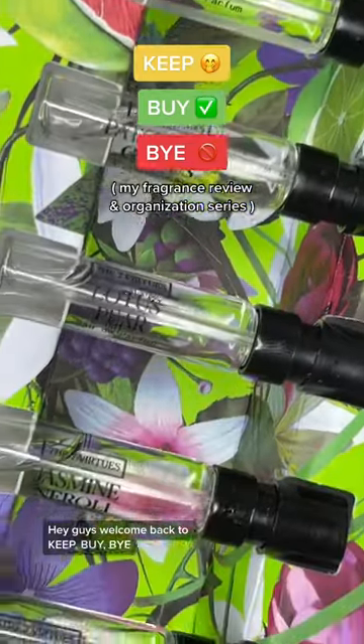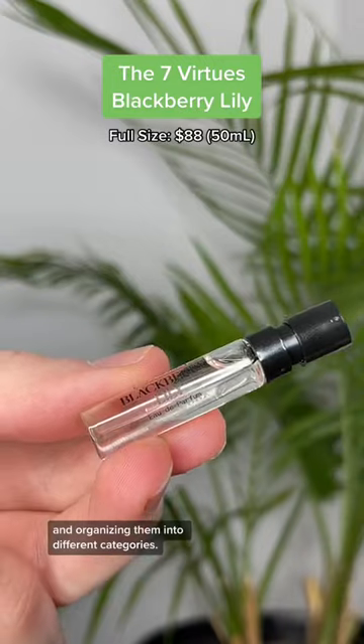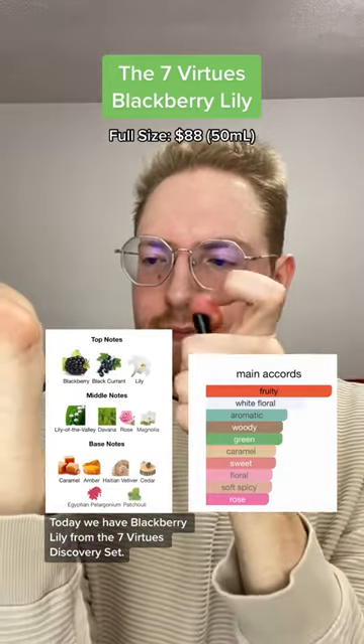Hey guys, welcome back to Keep Bye Bye, my series where I've been going through all my fragrance samples and organizing them into different categories. Today we have Blackberry Lily from the Seven Virtues Discovery Set.